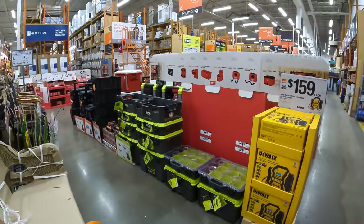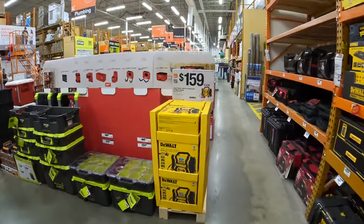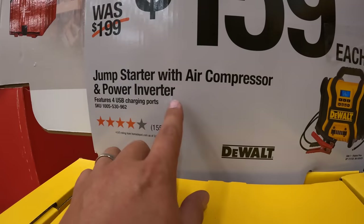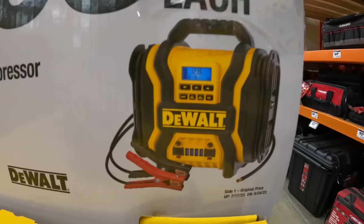DeWalt also has an air compressor slash jump starter for $159 — it's an air compressor and power inverter with a bunch of USBs.